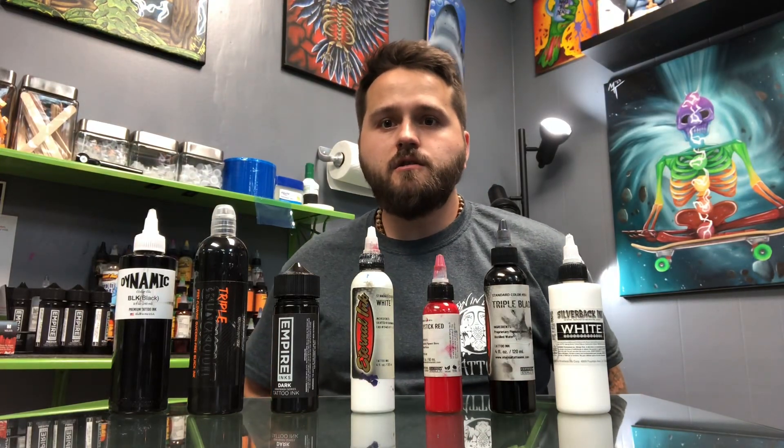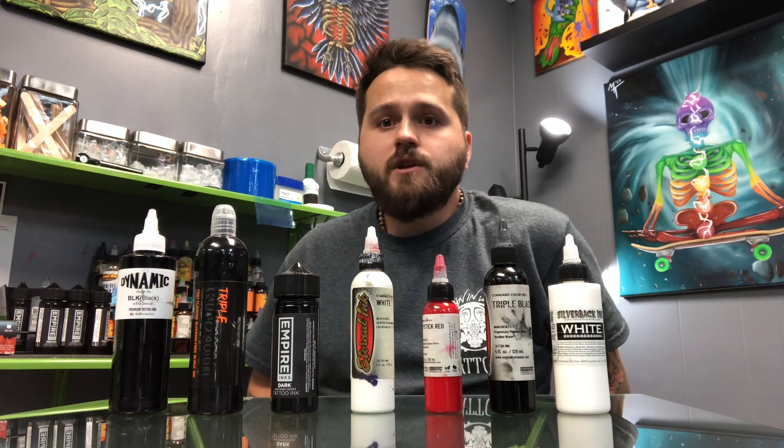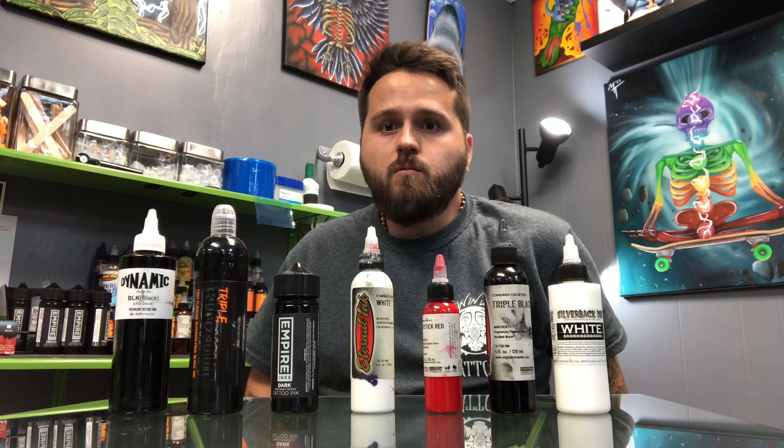Hey, it's Michael Train, artist and owner of Train of Vain Tattoos here in Salina, Kansas. Today I wanted to do a video over the inks I use and why.